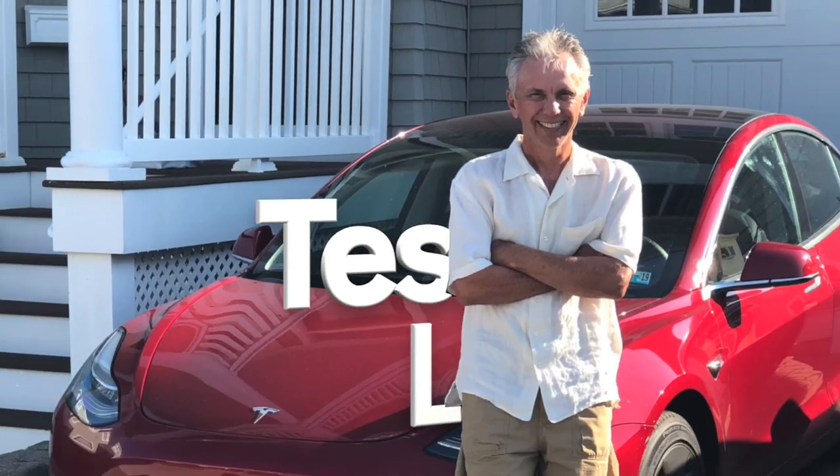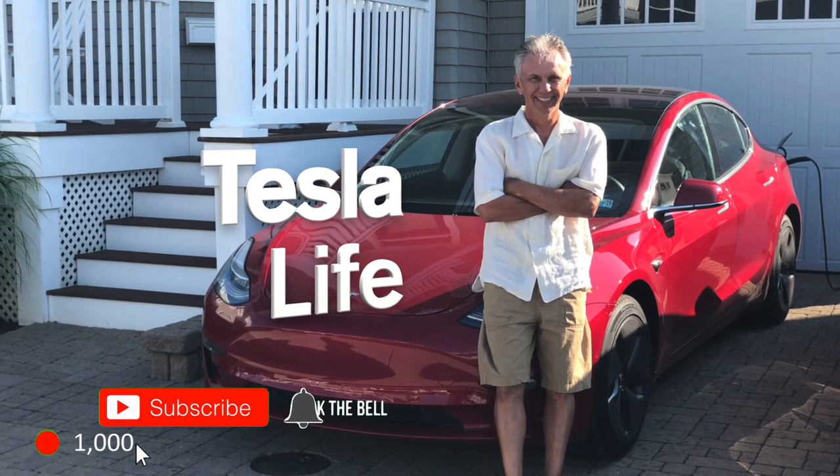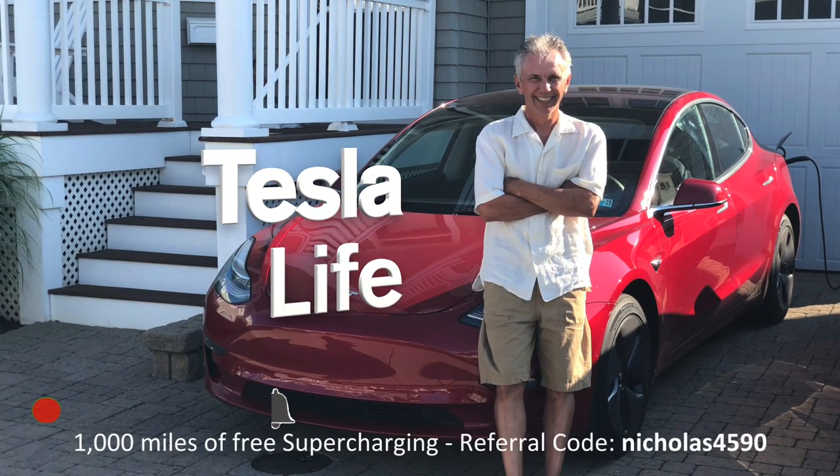Welcome to Tesla Life. If you like this video, please subscribe and share the video with your friends. I would appreciate if you pressed that little like button. If you're thinking of buying a Tesla, please use my referral code, Nicholas4590.